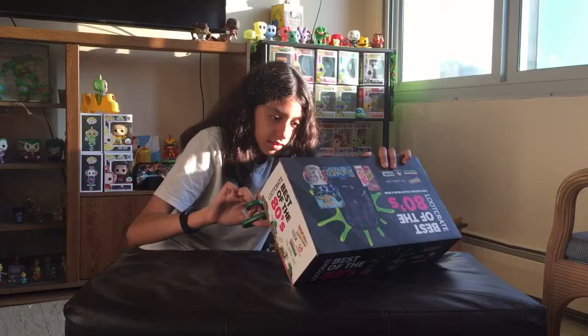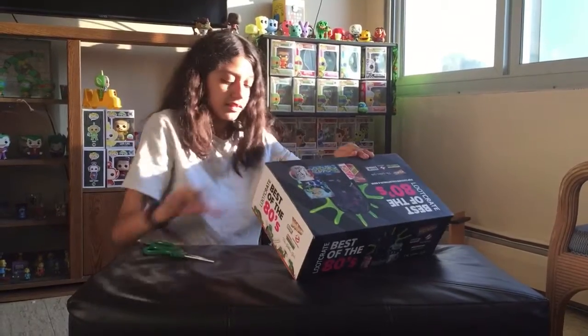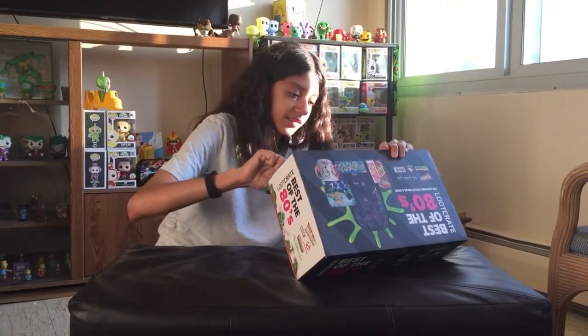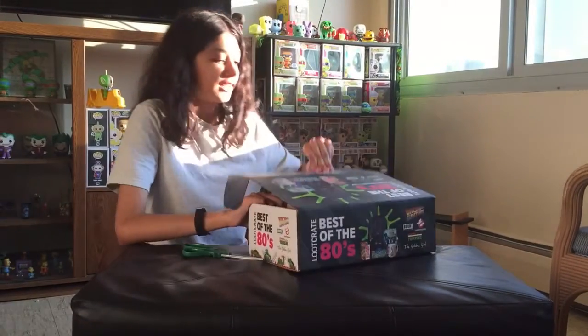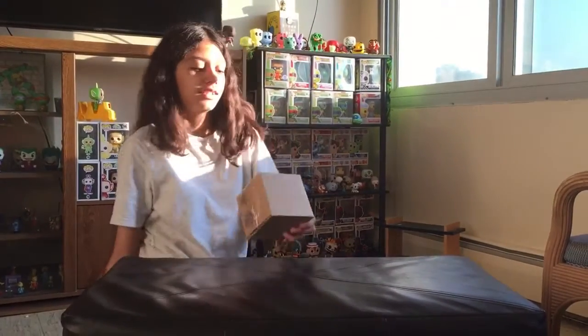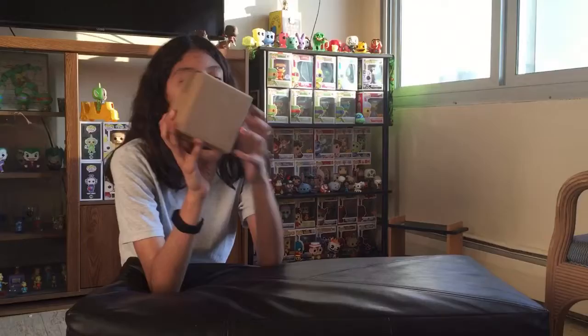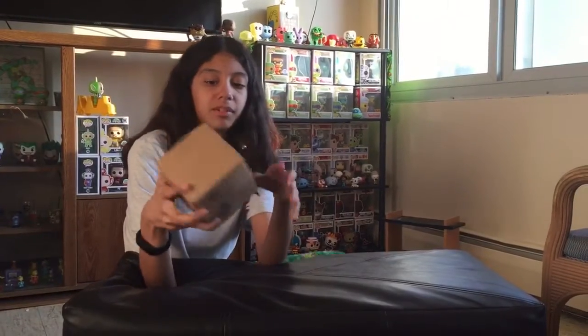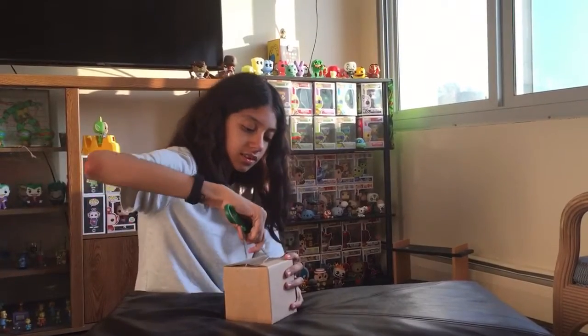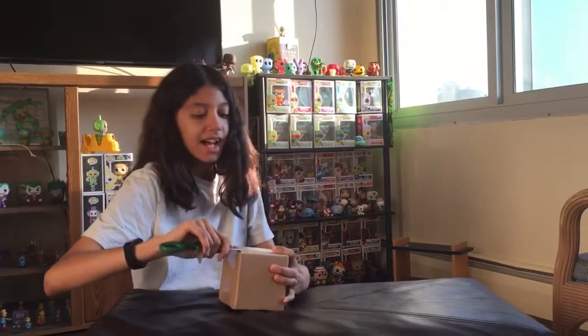If I can open it — because there's five things in here at least. Should have pre-opened this. We got a box open. It's our first item. A box within a box — I forgot the box cutter.